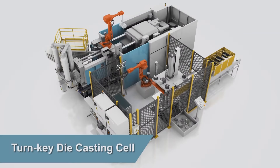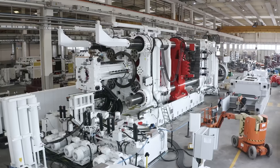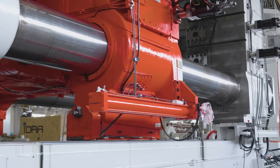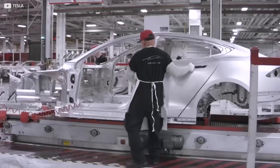This remarkable efficiency, combined with the Gigapress's ability to create parts with high accuracy and repeatability, makes it an ideal fit for Tesla's production needs. The die-casting process used by Tesla involves high-pressure molten metal being injected into molds to create complex parts. The molten metal is contained within the die, ensuring safety during the process.